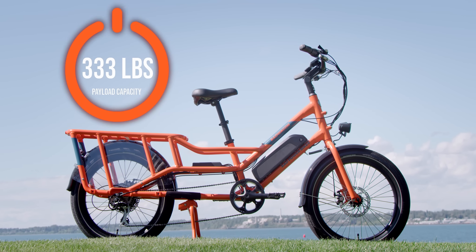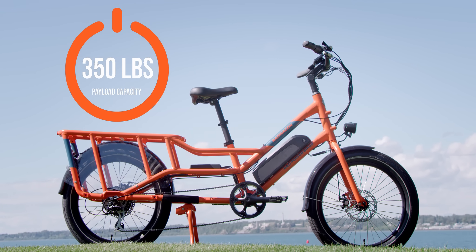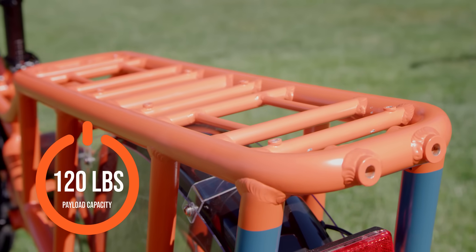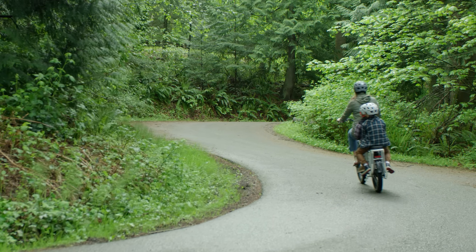This next level hauler boasts a 350 pound total payload capacity, including a rear rack that's rated for 120 pounds. It's the perfect e-bike for lugging home hardware and it's the go-to e-bike for shuttling the special people in your life.